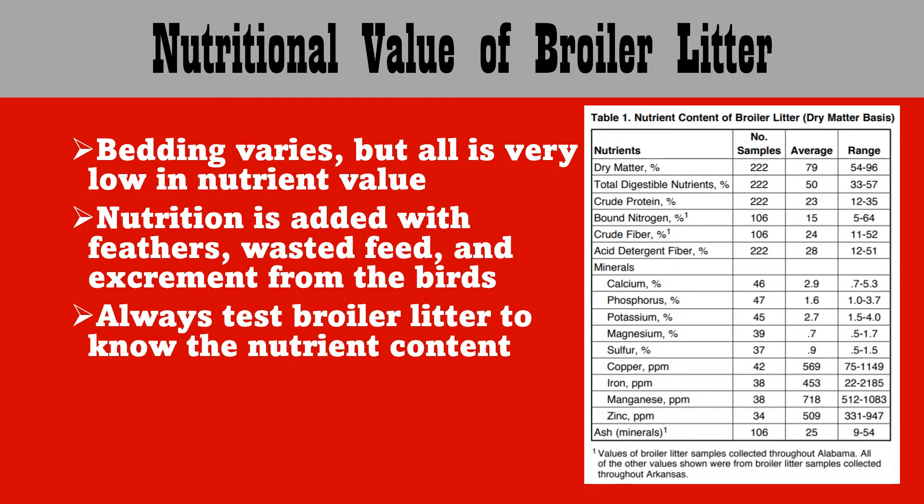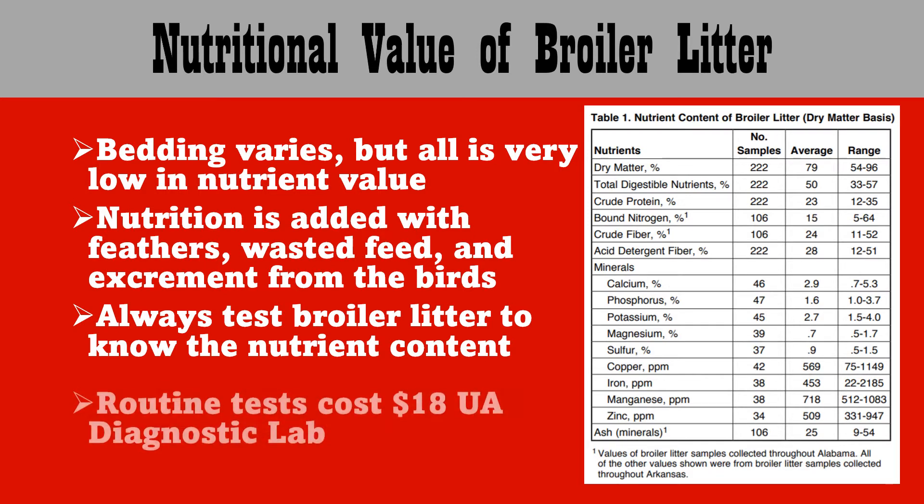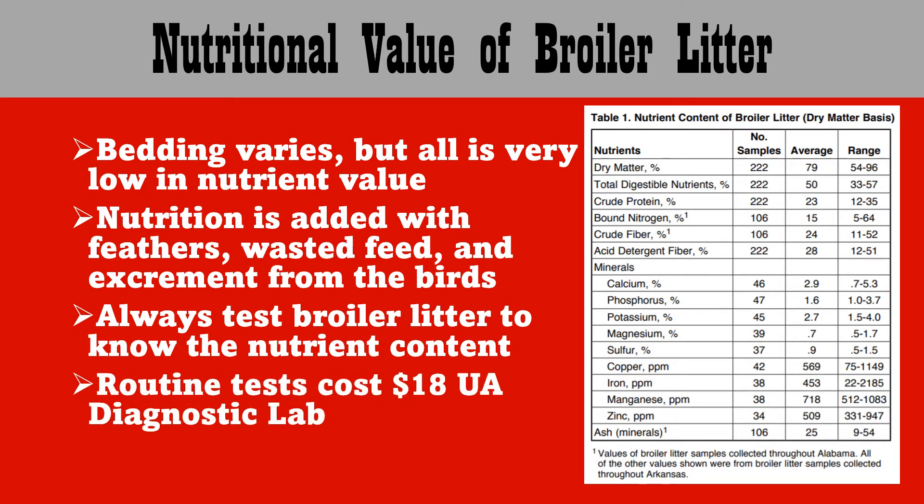Always test your broiler litter to know the nutrient content. We would be happy to send one off for a routine test with the UA diagnostic lab. The cost is $18, and each group or stockpile of broiler litter should be tested separately.